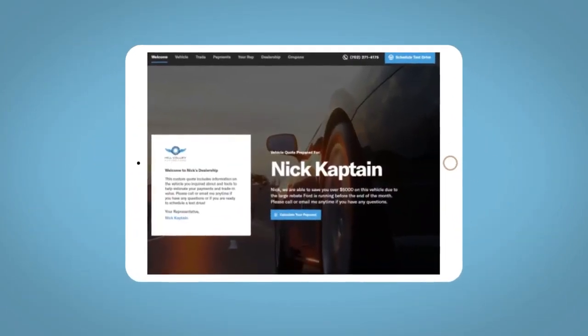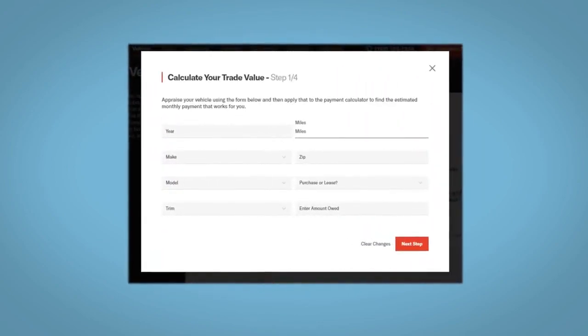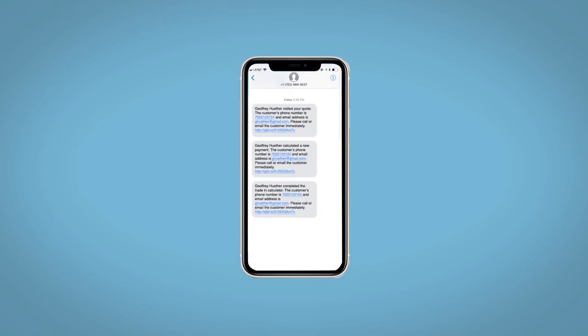All incentives and rebates will be right at your fingertips, along with the ability to value your trade and learn about your potential salesperson. Do this all from your home, at your pace and your way. Fill out the Request More Info form and we will text and email your very own personalized eQuote today.